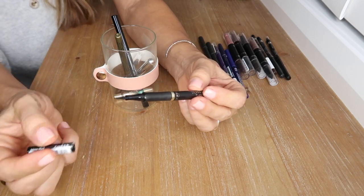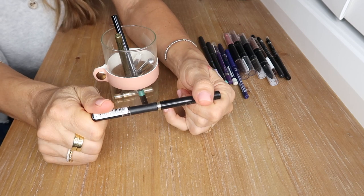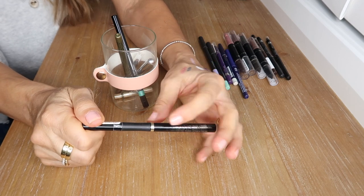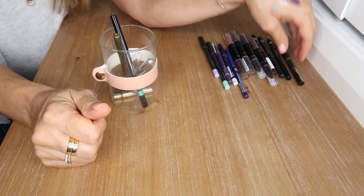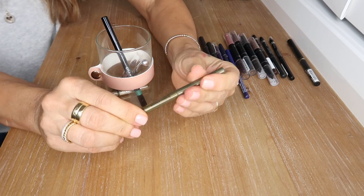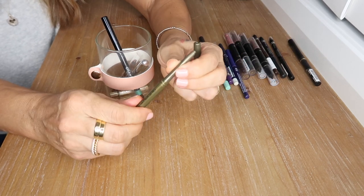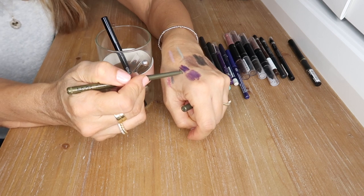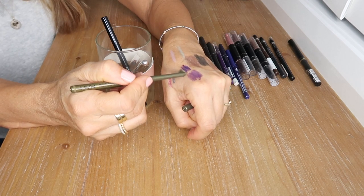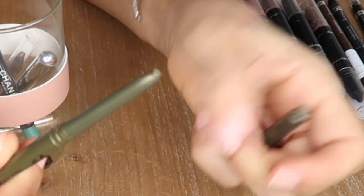This is the L'Oreal Super Liner Perfect Slim — a very slim black eye definer for a perfect winged eye. But to be honest I haven't used this in quite a while — I much prefer to do a soft winged eyeliner with eyeshadow and a brush. This NYX pencil is waterproof too, making it so long lasting — it's in Golden Olive, very metallic.